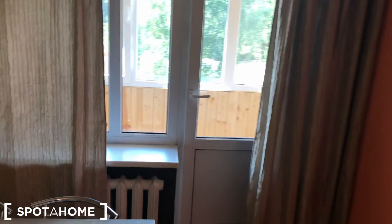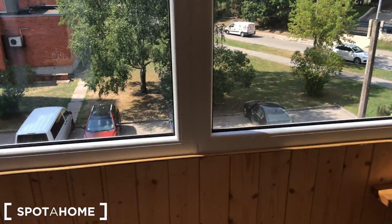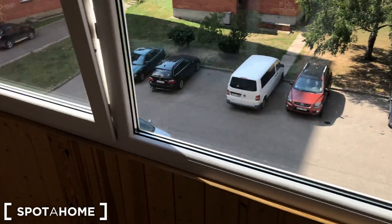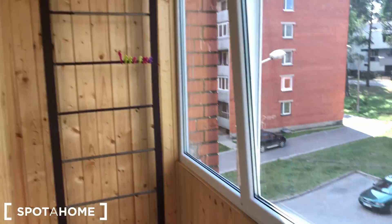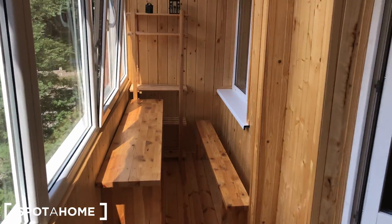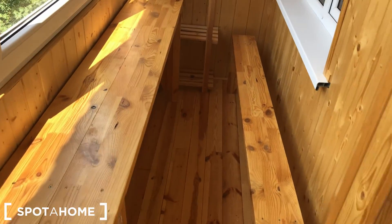Let's go onto the balcony. There's a car park, you can park your car. It's very nice, it's small, but it's big enough I think if you want to sit down and relax.